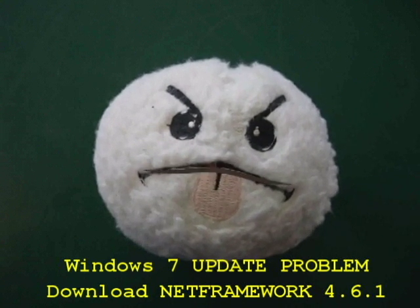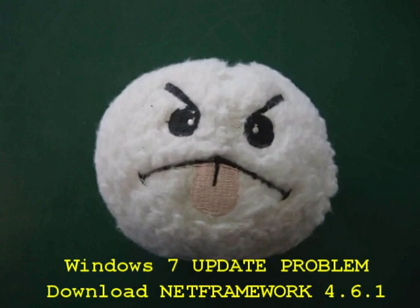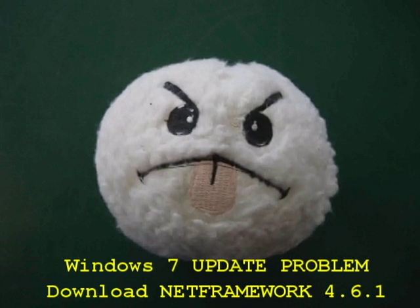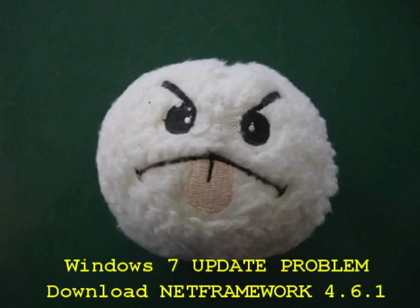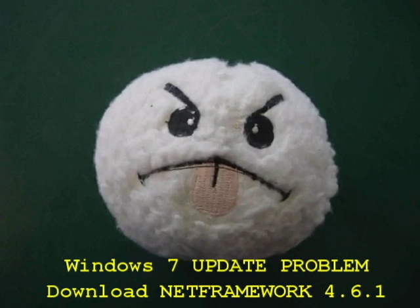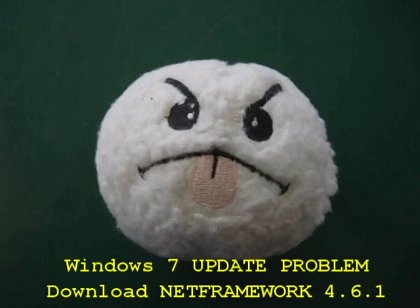...you've got .NET Framework 4.6.1 on your machine, because that can be one of the problems that causes Windows updates not to download. You can type in '.NET Framework 4.6.1 download', go to the Microsoft site, and download it. If you don't have it, or if you're not sure whether you have it or not, just download it anyway.